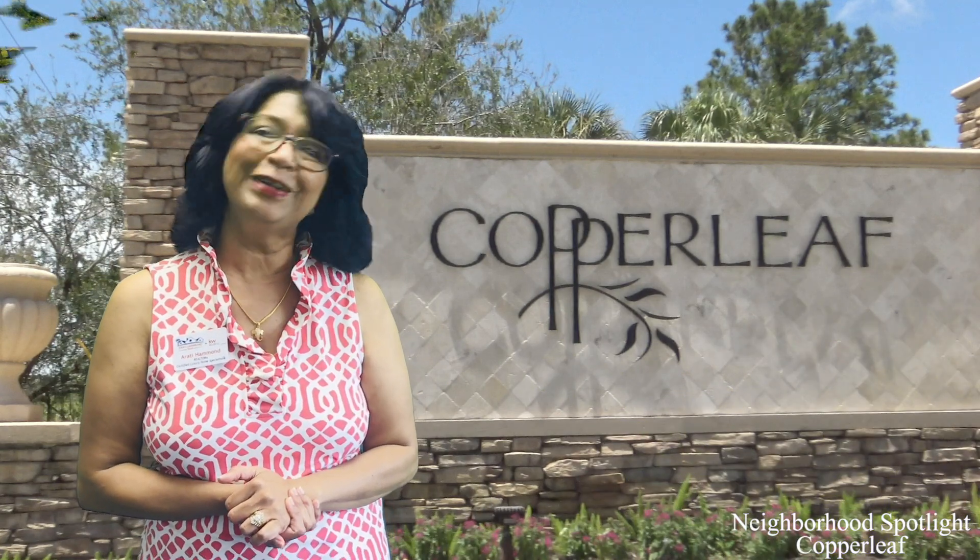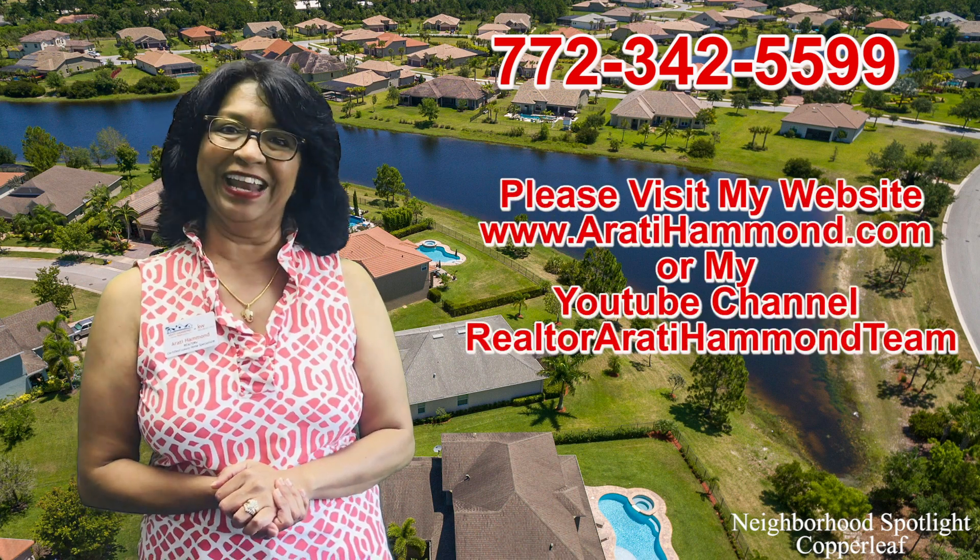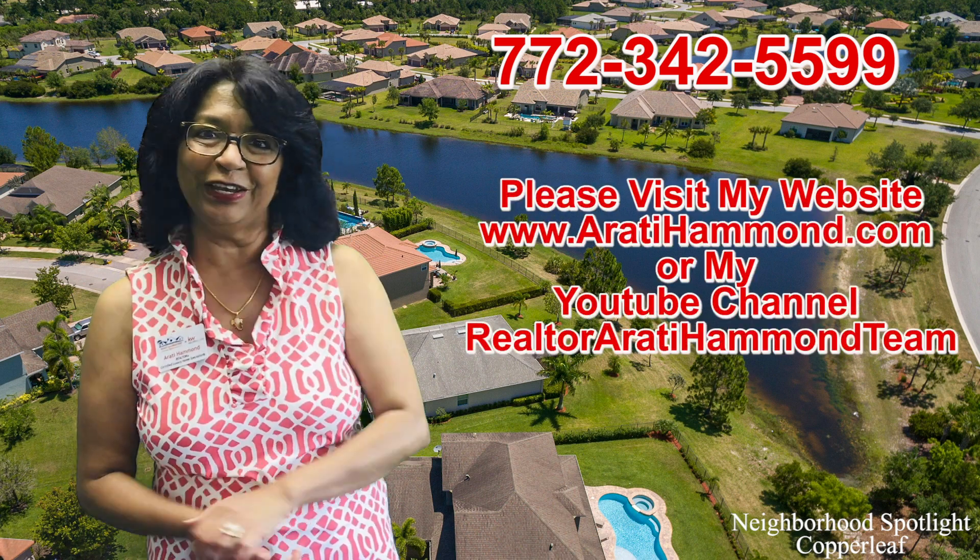If you have more questions regarding this fabulous community called Copper Leaf in Palm City, Florida, please give me a call at 772-342-5599. Thanks so much for watching this video — bye now!